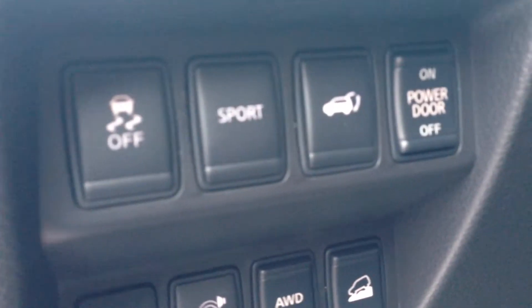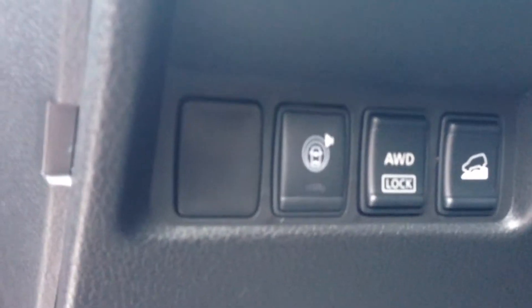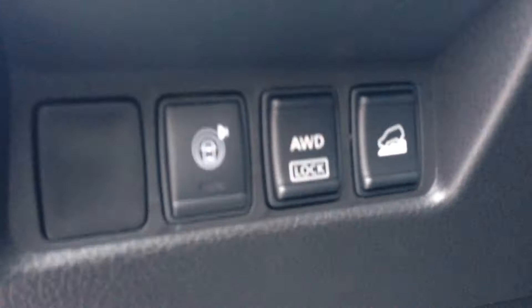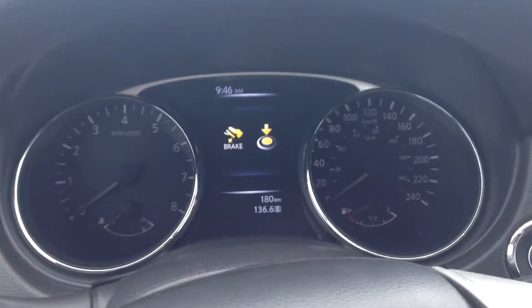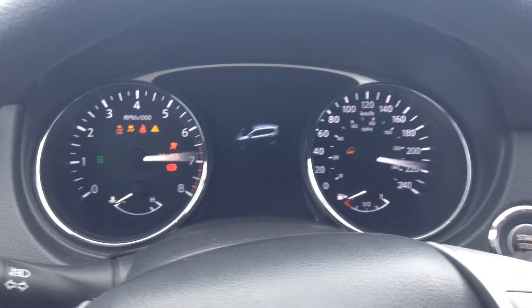Now you do have a power seat and power lumbar support right there. Power windows, locks, mirrors — everything is powered here. You do have your power lift gate right there. Sport mode if you feel like drag racing anyone. Now this Family Tech does have the blind spot monitoring and lane departure warning — that's how you turn it on. And you can lock it in all-wheel drive, because it is going to run in front-wheel drive until it feels it needs the extra traction, and the back tires will kick in by themselves.